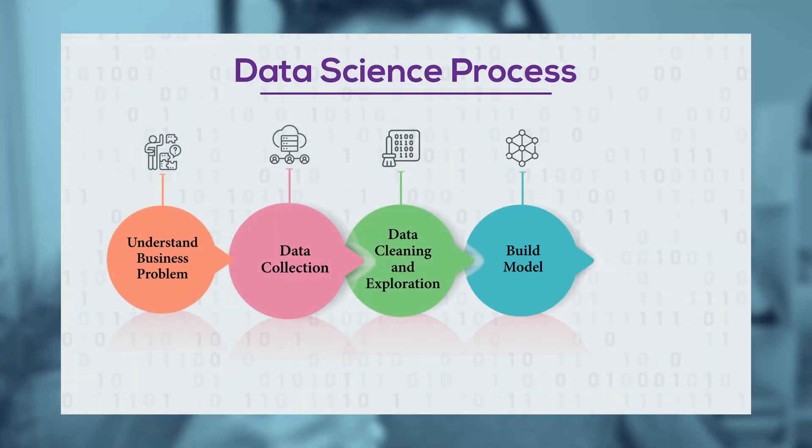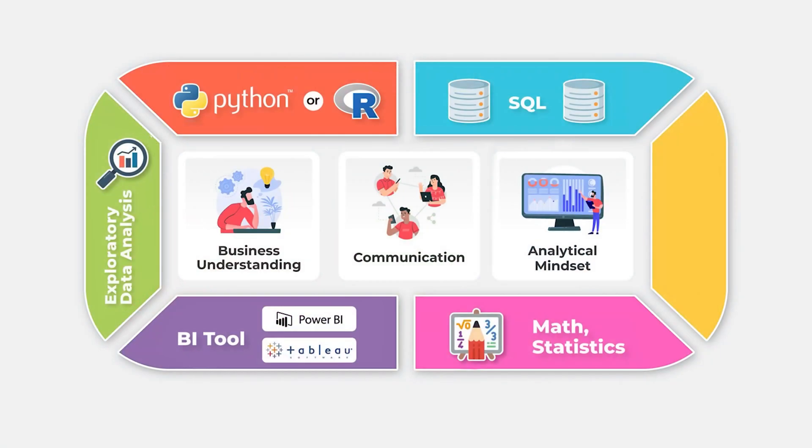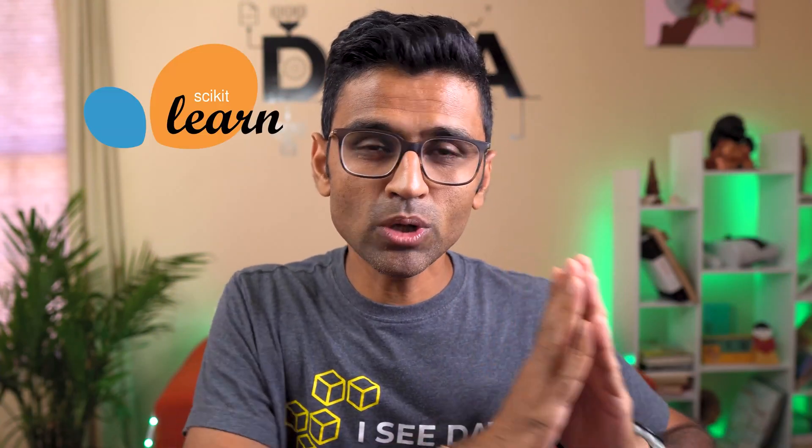Once the data is clean and the problem requires you to build a machine learning model, you need machine learning skills. For building statistical models people use Python libraries such as scikit-learn, and for neural network-based deep learning models the two popular libraries are TensorFlow and PyTorch.